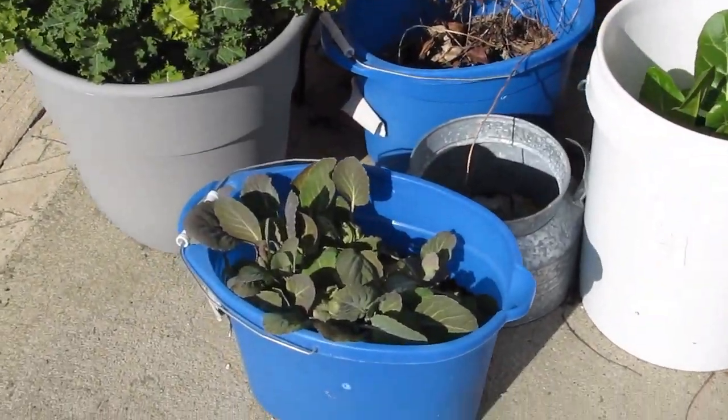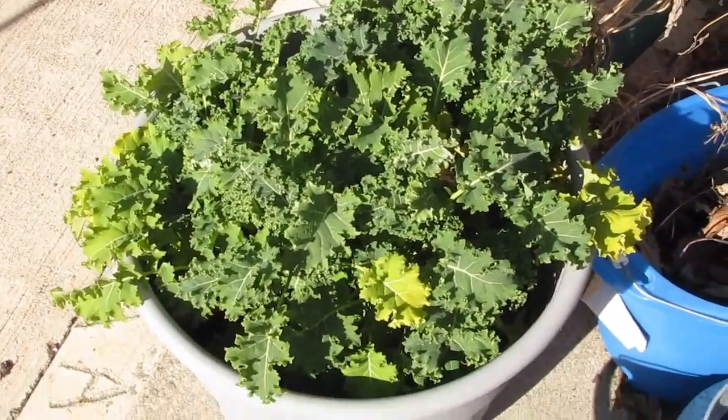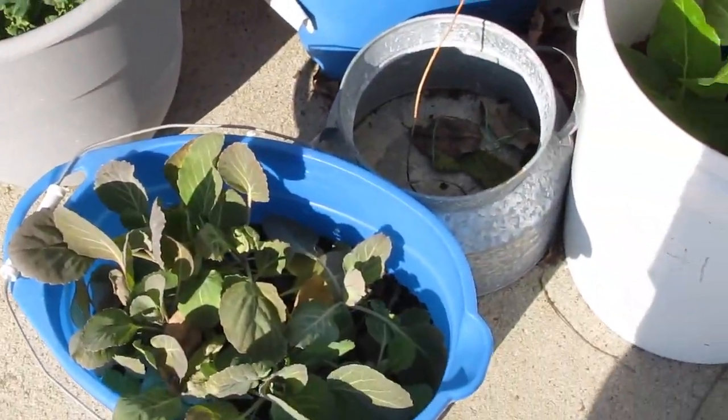I thought I'd show you guys what's going on with the containers. I've harvested a bunch from these containers, especially the ones up front.